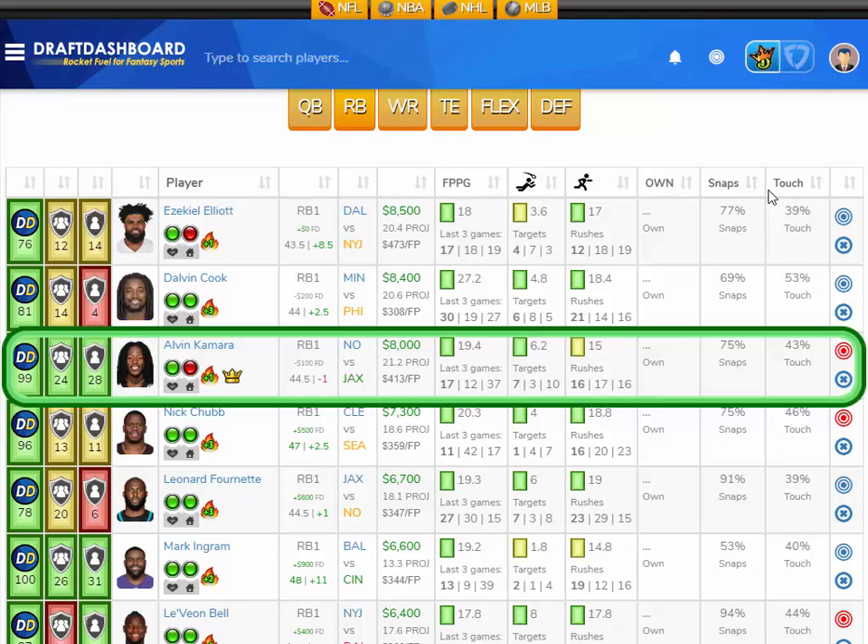Last week he got 16 rush attempts and seven pass targets. He's projected at 21.2 fantasy points here in week 6 and has a great matchup versus a weak Jacksonville Jaguars defense. Vegas thinks there's going to be 44.5 points scored in this game with Jacksonville favored by one — a close, competitive game. I think you're going to see low ownership on Alvin Kamara, but he's a high volume player in a great matchup. I like Alvin Kamara here in week 6.